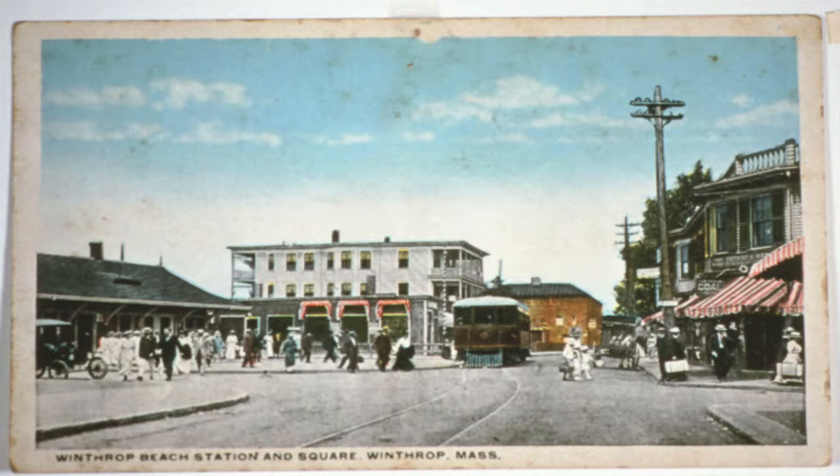The next picture, again looking up Shirley Street, was taken about 1920. The narrow gauge railroad beach station is shown on the left with the same apartment building beyond it. In the area just before the apartment building, where we previously saw De Palma's Restaurant, was the Meyer Brill TV shop in the 1950s after the railroad station was torn down in the early 1940s. In the center of Shirley Street is the trolley, which went from Delby's Corner out to Point Shirley from 1910 to 1928.